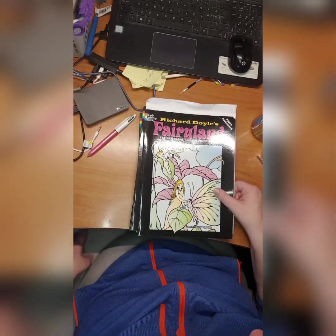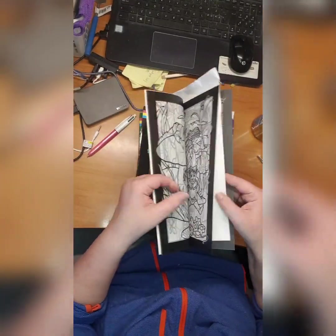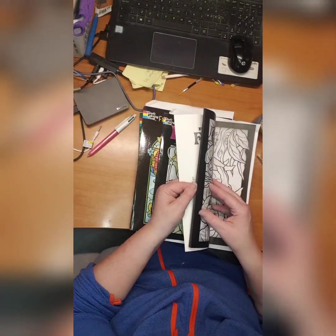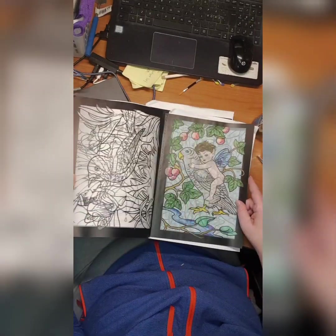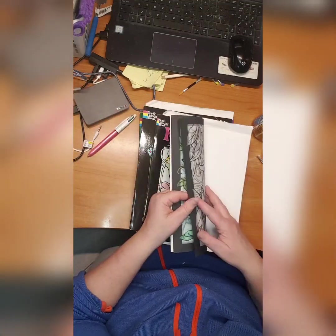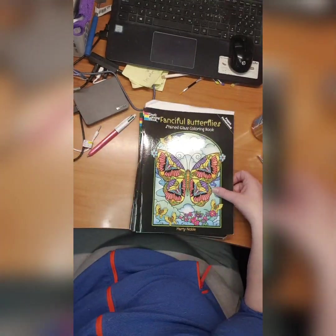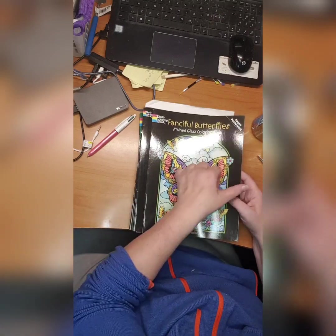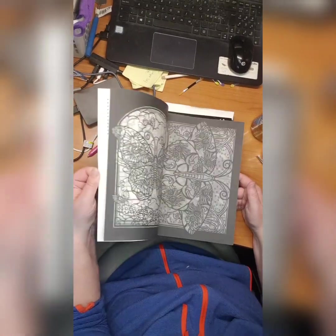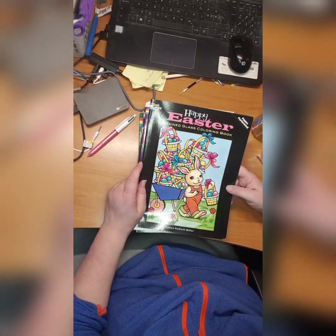There is a Richard Doyle's Fairyland Stained Glass coloring book — I think I did something in here. Yes I did — here, I did this little boy. Fanciful Butterflies by Martin Noble, also stained glass — I didn't do anything in this, I think it's a bit too much. Then we have Happy Easter by Aileen Ruthin-Miller — I did not do anything in it yet, it's very cute.